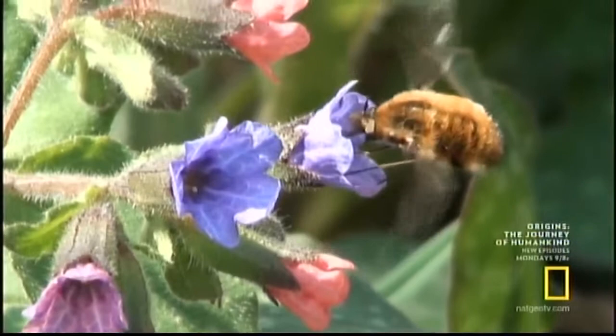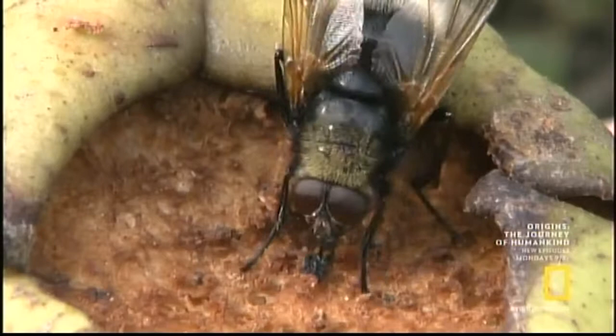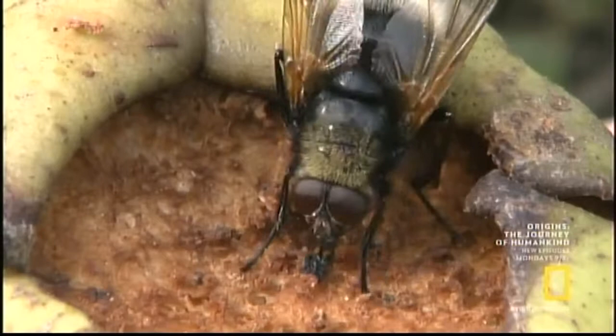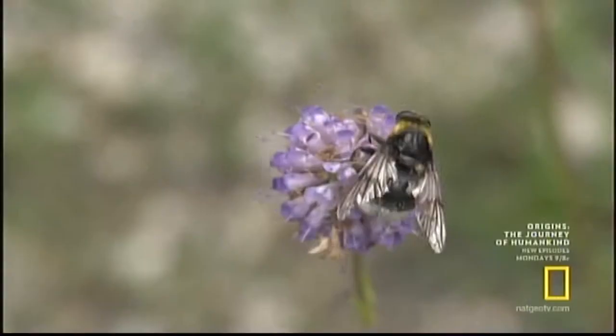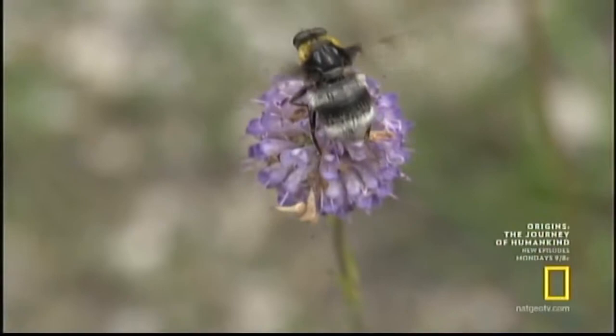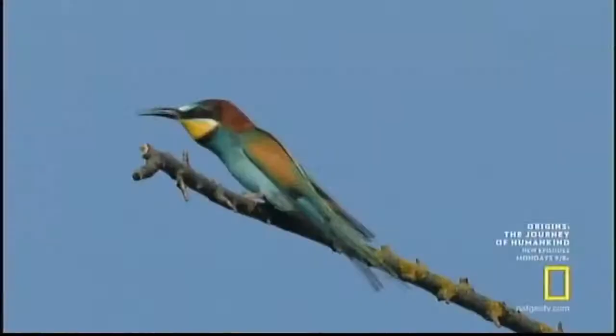Anything that looks like a bumblebee is less likely to be attacked while out looking for food and nectar. Bumblebee flies imitate the bumblebee's colors — seen from a distance, it's almost impossible to tell if it's a bumblebee or a fly. But even the best camouflage can be useless. Nobody cheats this specialist: the bee eater.